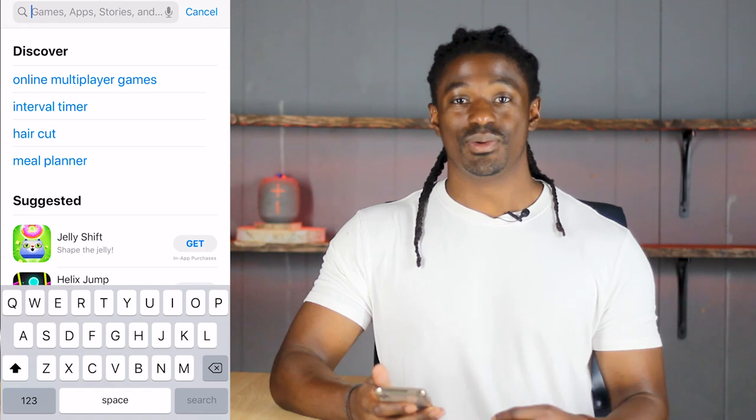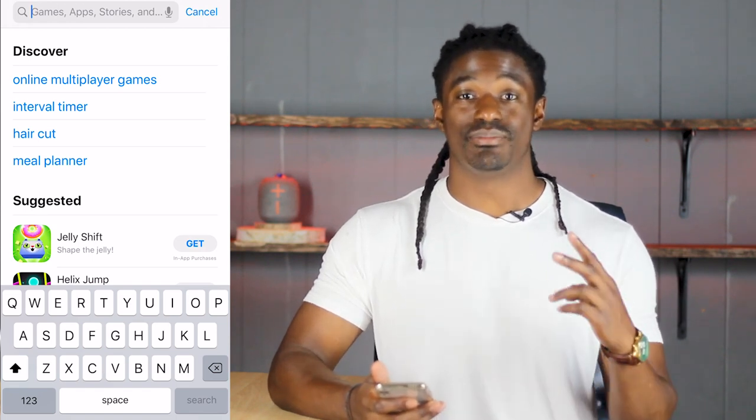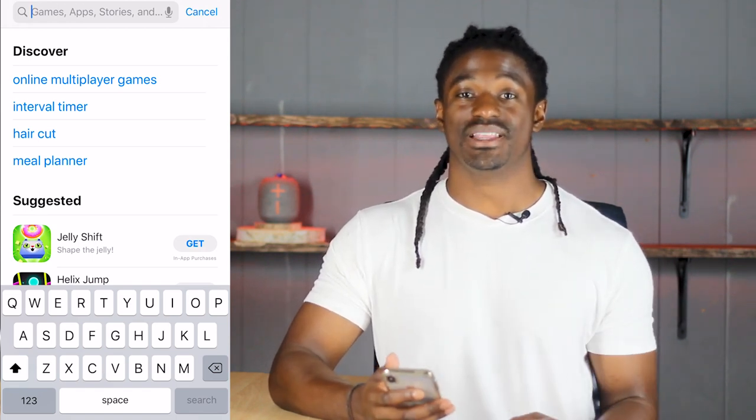Before the biggest news of cryptocurrency history happens — the halvening of Bitcoin itself — I'm going to show you the easiest way to buy cryptocurrency from your phone or from your laptop. I'm Zeke and welcome to the Dream Green Show. I'm going to show you two simple ways to buy Bitcoin from your phone or from your laptop.